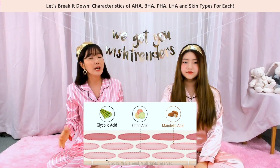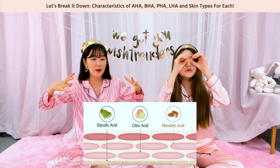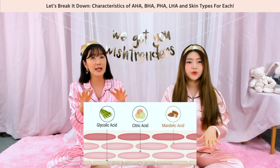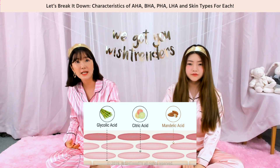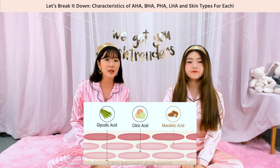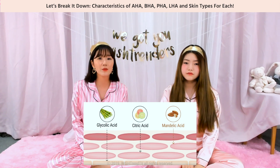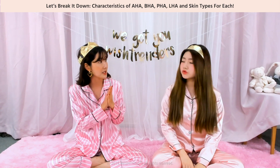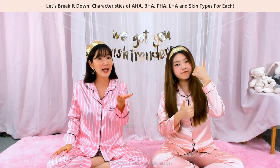Mandelic acid has a very large molecular size, so it sinks into the skin very slowly, meaning it's very gentle on the skin while it hydrates and removes dead skin cells effectively. That's why we recommend it for acne-prone skin types. Mandelic acid also has other great effects like improving pigmentation, recovering photoaging, antibiotic characteristics, anti-oxidation, and even anti-aging benefits.